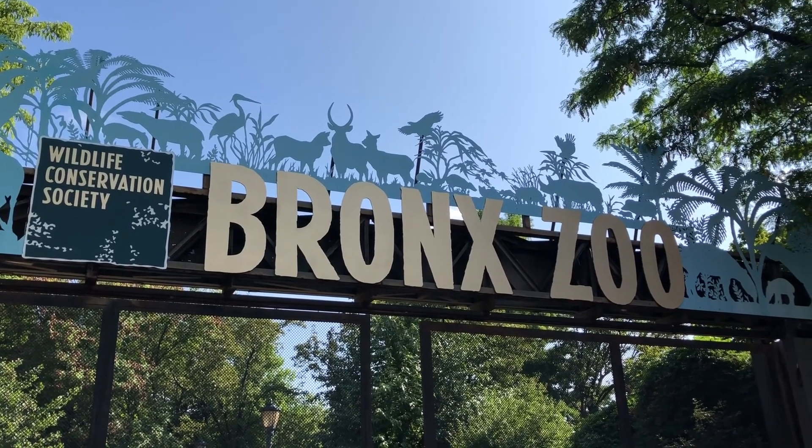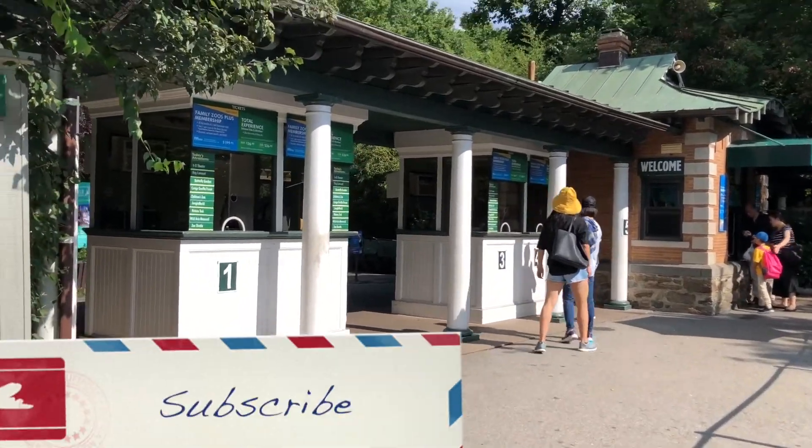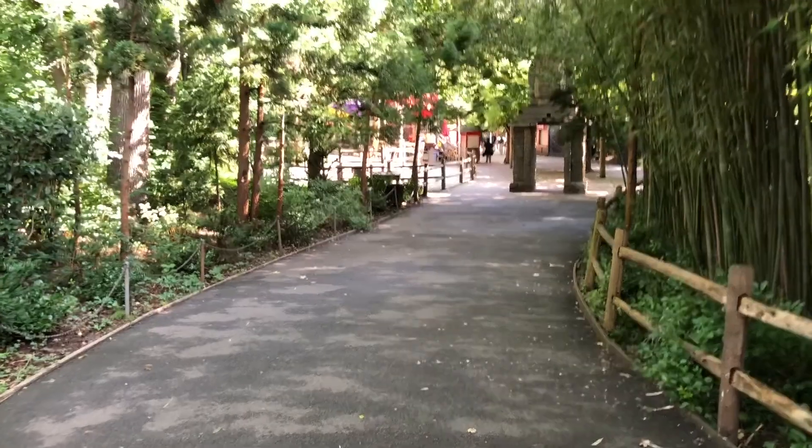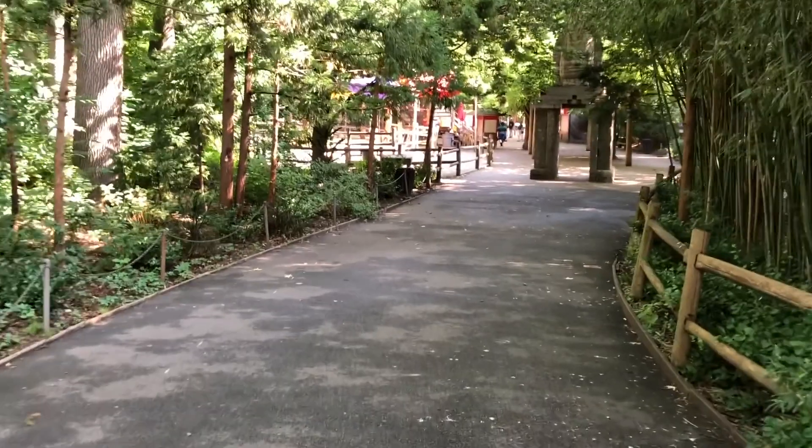The Bronx Zoo is a world-renowned attraction right in the heart of the Bronx in New York City. It is the largest metropolitan zoo in the United States and among the largest in the world.